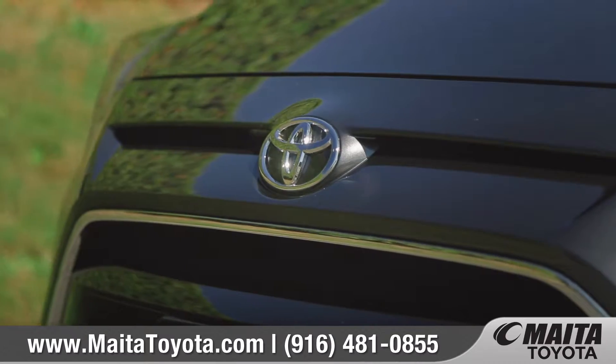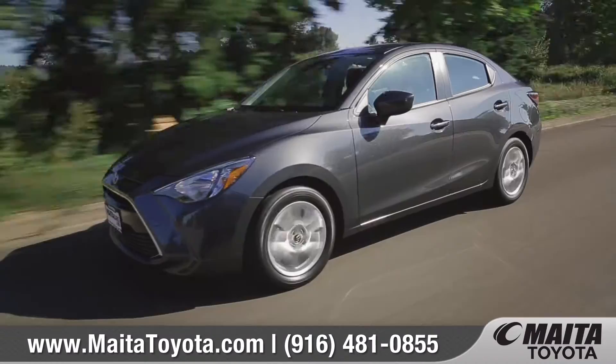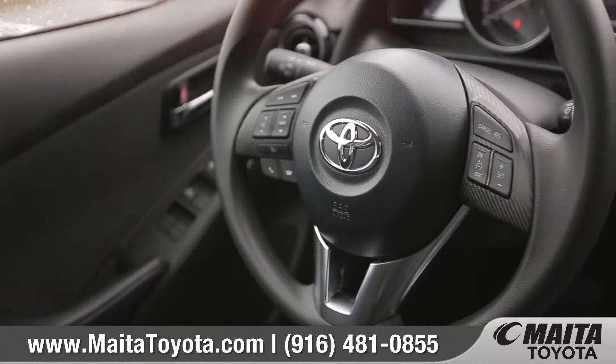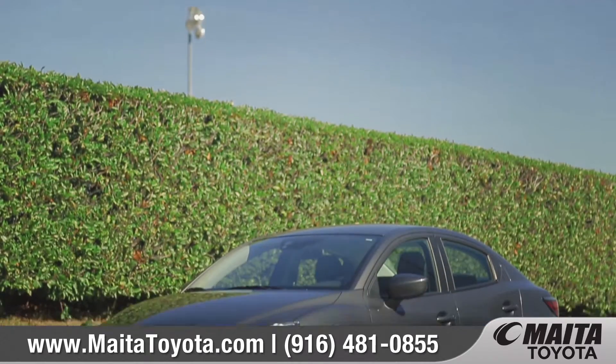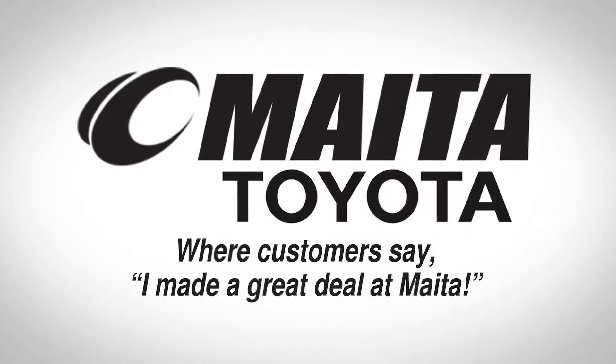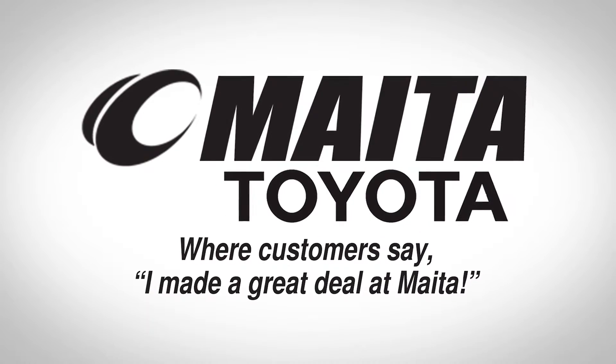Designed for maximum style and optimum performance, the Yaris IA reminds everyone that this sedan is always up for some fun. So come down and see us and check out the 2017 Toyota Yaris IA. Made a great deal at Mayda.